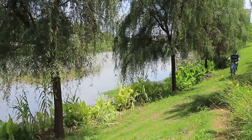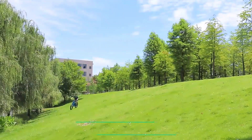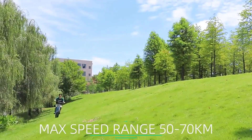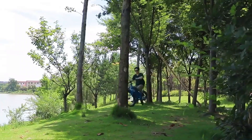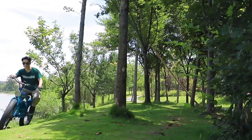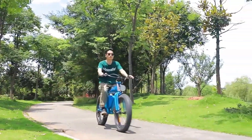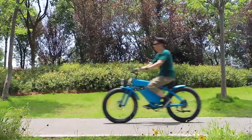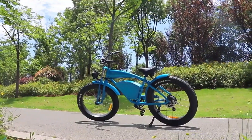They're smaller and lighter than regular bikes, so they're easier to ride and store. Plus they have a built-in electric motor that can help you get up hills and cover longer distances. If you're looking for an eco-friendly way to get around, an electric power bicycle is a great option. They are becoming more and more popular as they offer a great way to get around town without having to worry about traffic or parking.